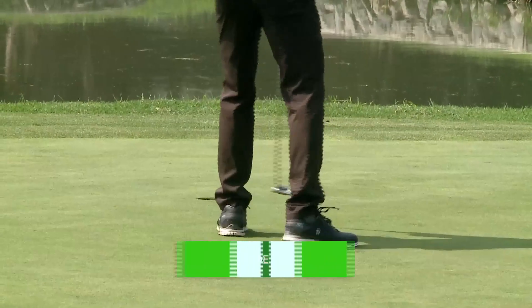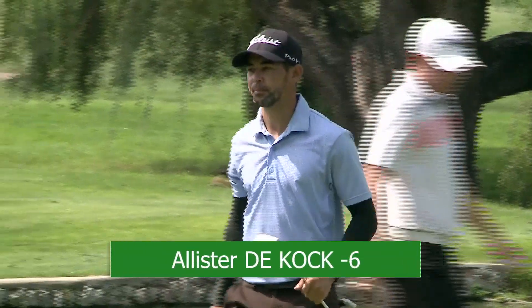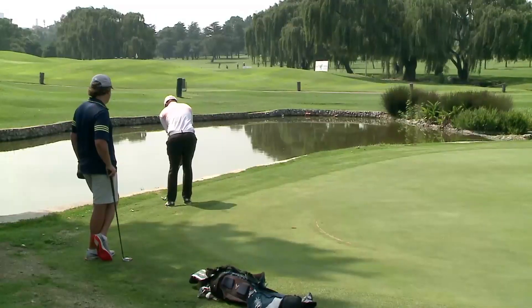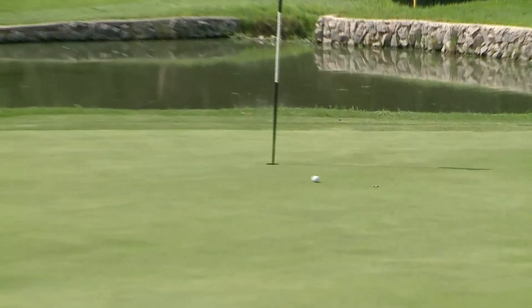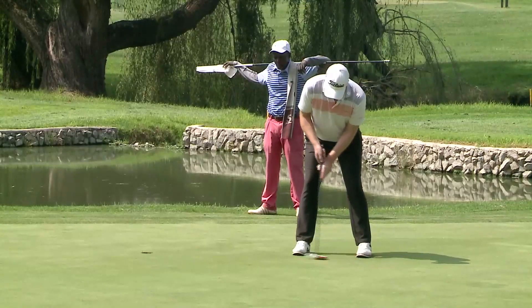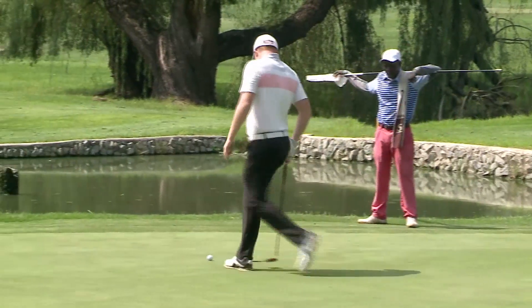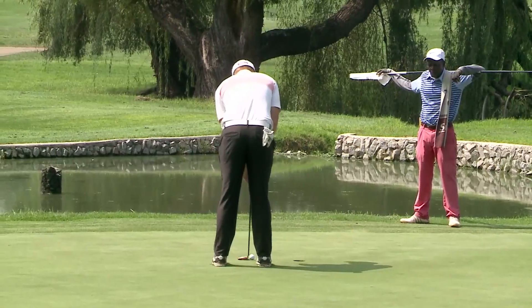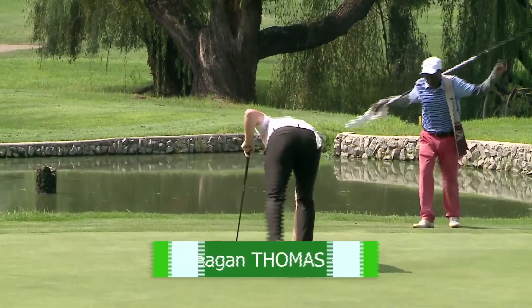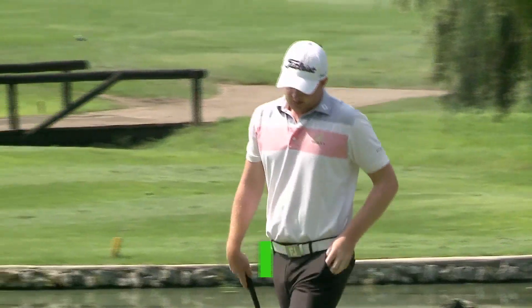Not a bad round, seeing as he started with a double bogey on the first hole — still even for the day, six under for the tournament. Keegan chipping from the back after almost going into the penalty area with his drive. A little bit aggressive, left himself some work — unfortunately hitting that one through the break, getting a bogey, just the one shot out of the lead which he had held up to that stage.